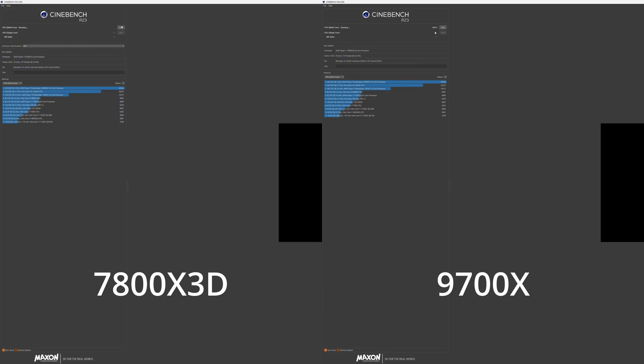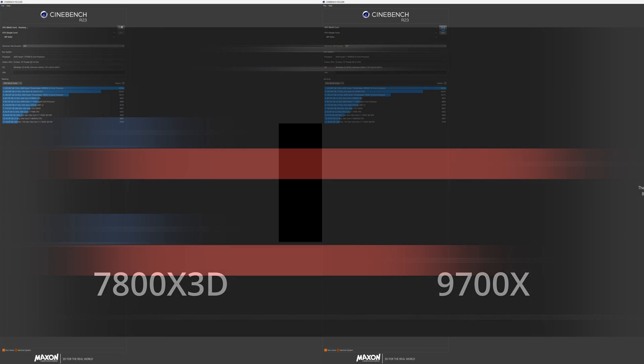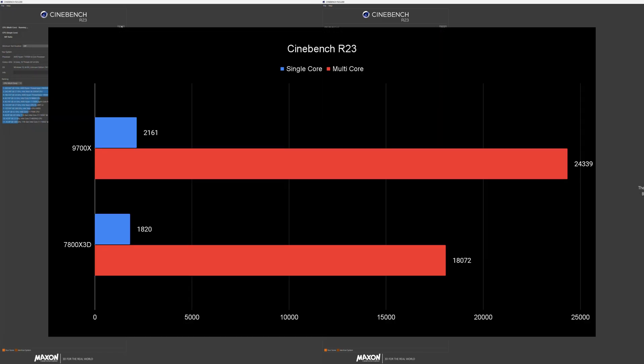Starting off with Cinebench R23 — the 9700X has more IPC and a much higher core clock, scoring 24,000 versus 18,000 on the 7800X3D. This is no surprise; the X3D's biggest crutch is the actual cache. It also beats the 7800X3D in single core by about 300 points, so very impressive productivity performance.